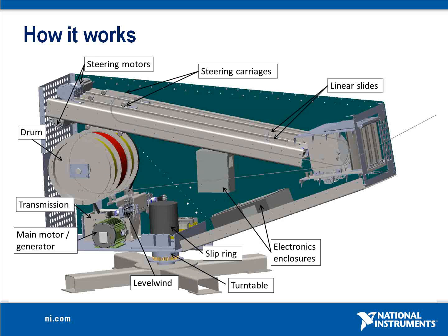Other sensors include load cells on all three tethers, temperature sensors, and analog encoders that measure the angle of the tethers. WindLift used the LabVIEW Realtime and LabVIEW FPGA modules to program the software that manages all of these sensors and actuators.